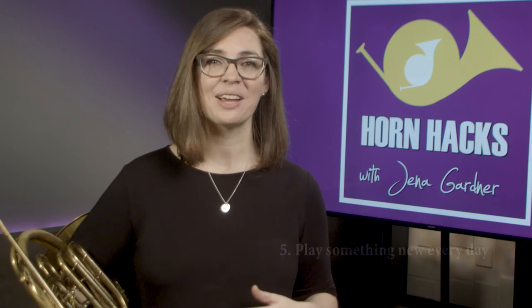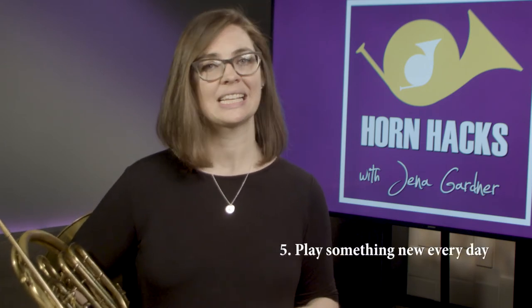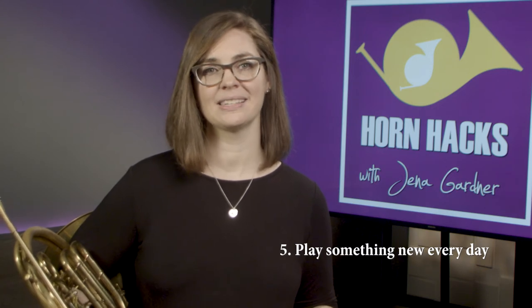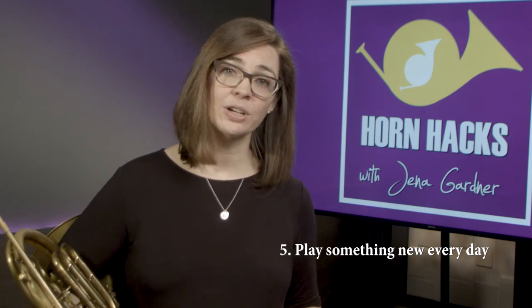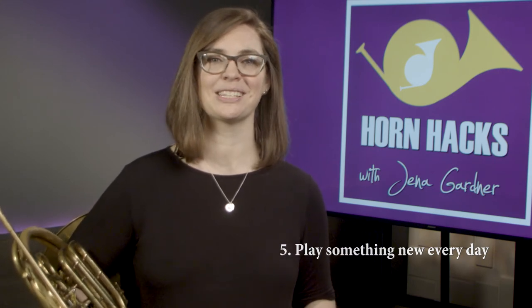Finally, number five, sight read something every single day as part of your practice. It doesn't have to take more than five minutes. I suggest you find an etude book or talk to your teacher for additional sight reading resources. I'll post a few in the links below.